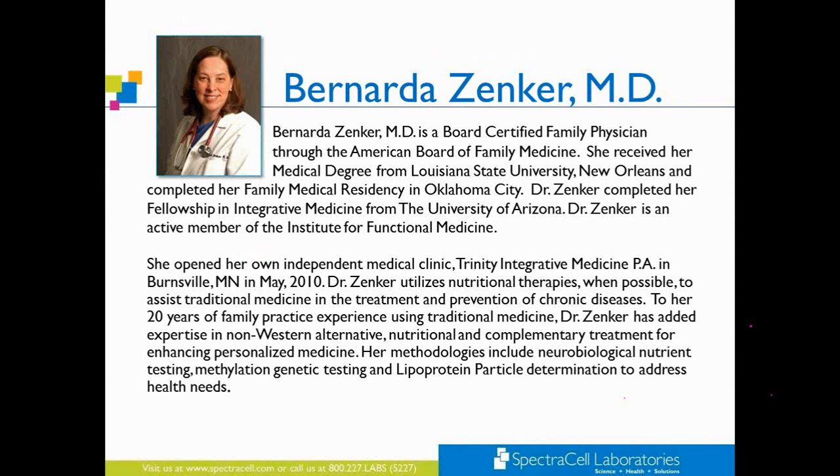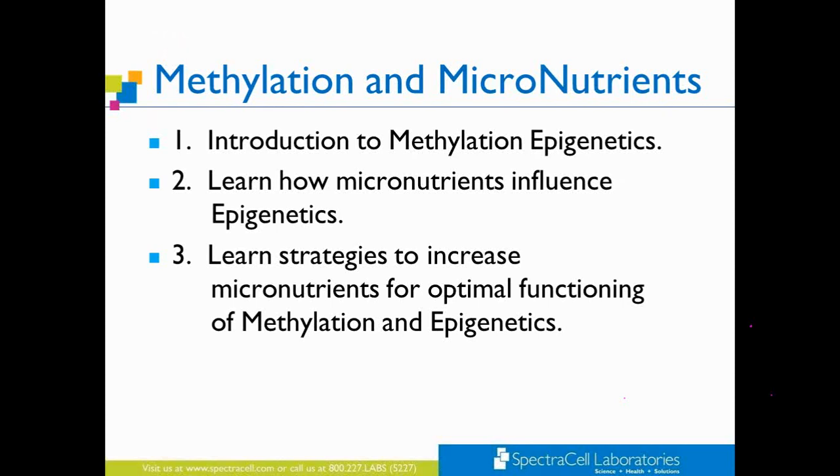Good evening. It's a great pleasure to be with you and with SpectraCell, and thank you everyone for your patience with getting the slides started. Tonight, it's my pleasure to be here representing SpectraCell and talking about the importance of micronutrient testing in methylation. It's a central part of my practice, and I've learned so much in treating chronic disease in this way.